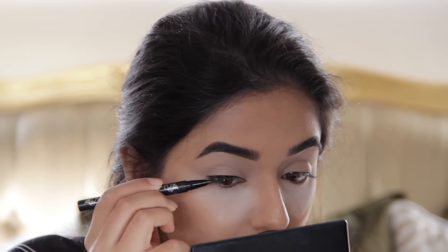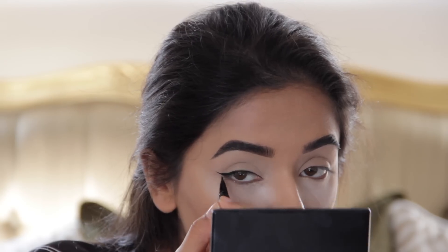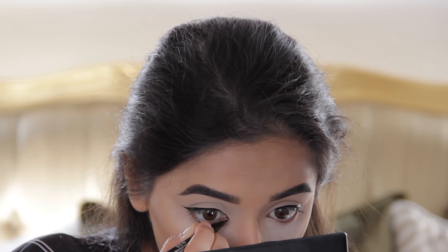Now moving on to the fun part — the eyeliner. I'm starting off with the Tattoo Liner by Kat Von D and I'm going to line my lash line and create quite a wing as well. I'm not going too thick with this eyeliner either, because we're going to be using black eyeshadow to smoke it out, which will make it thicker. I've deliberately left the powder under my eyes because we'll probably have some fallout, so I might as well just leave it and clean it up at the end. I find that this really changes my eye shape — it makes them really almondy.